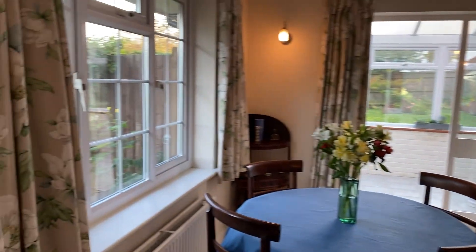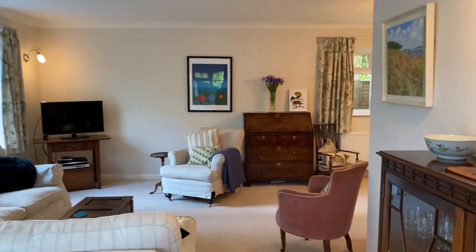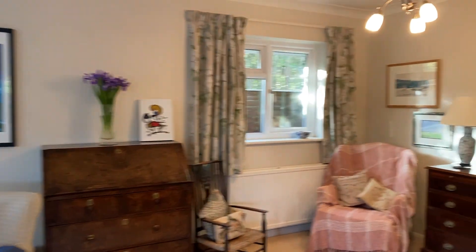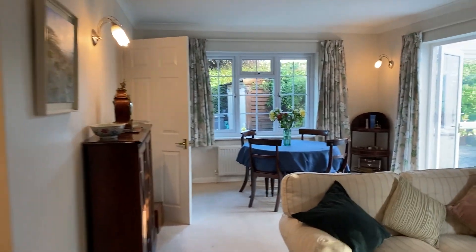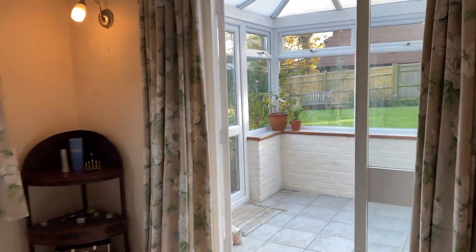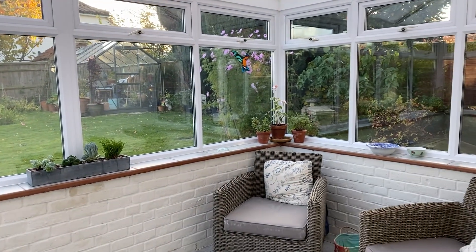Starting in the living room and dining room — a very spacious L-shaped room that continues around the corner here with another entrance as well. Dual aspect. And there's also a conservatory here which overlooks the rear garden.